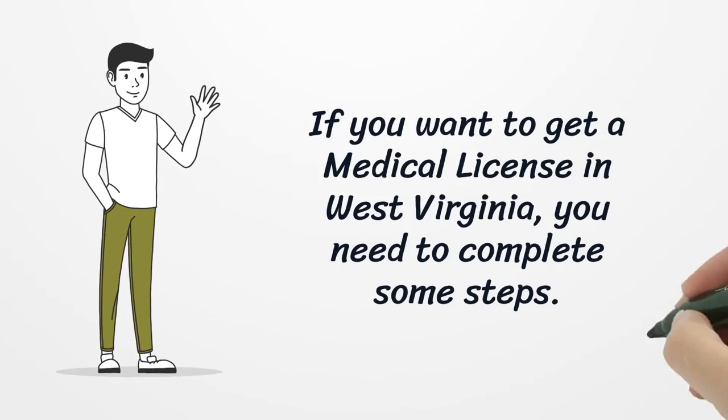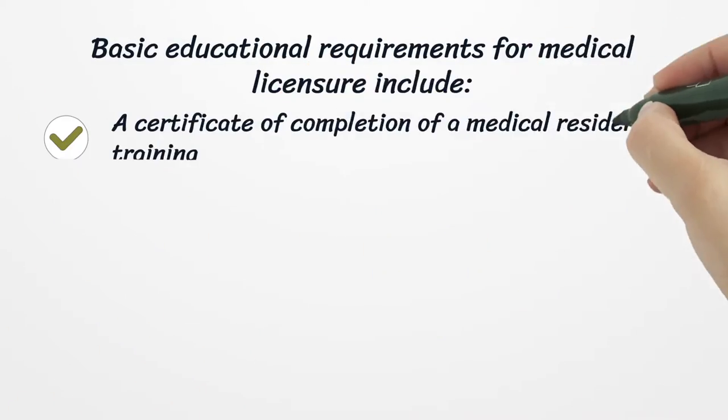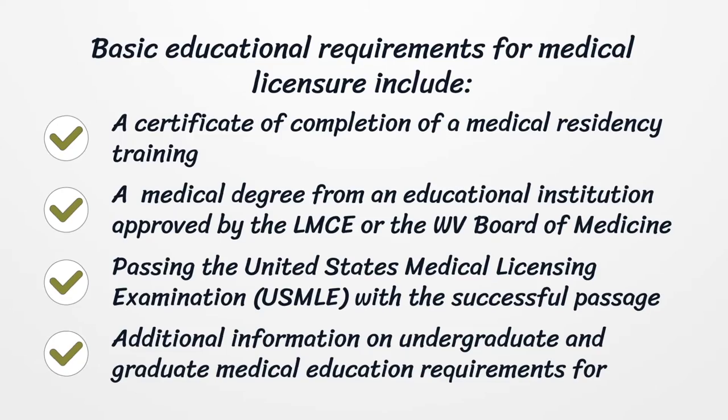If you want to get a medical license in West Virginia, you need to complete some steps. Basic educational requirements for medical licensure include: a certificate of completion of a medical residency training, a medical degree from an educational institution approved by the LMCE or the WV Board of Medicine, and passing the United States Medical Licensing Examination successfully.